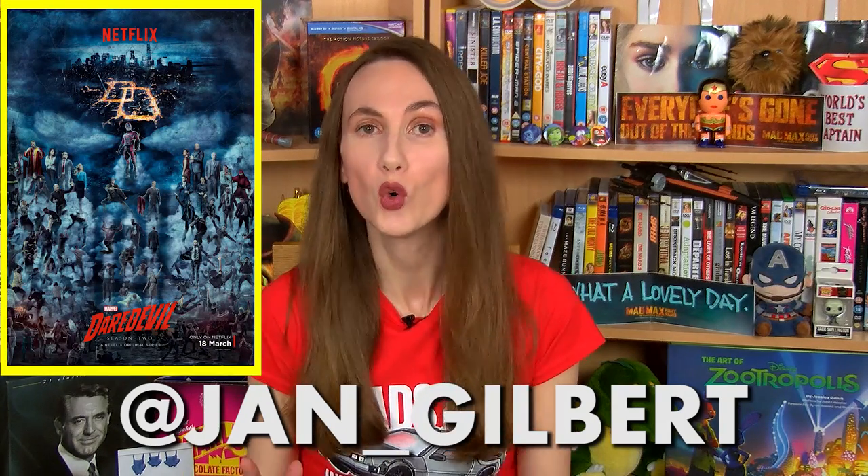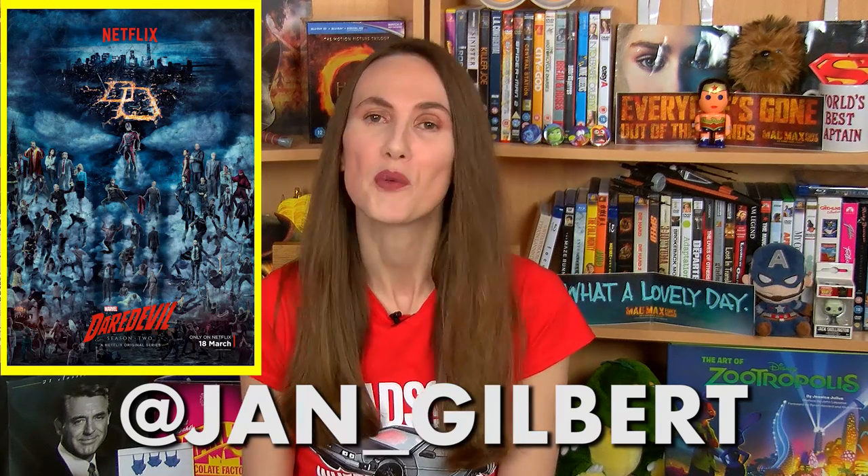Hey guys, it's Jan here. As we've come to expect from Marvel's productions, there's a stack of easter eggs and references in Daredevil Season 2 to the Marvel Cinematic Universe and the comic books. With all 13 episodes out now on Netflix, I've put together all the easter eggs and references I could find in this video. If you've spotted other ones too, do let me know in the comments below.